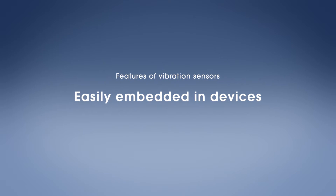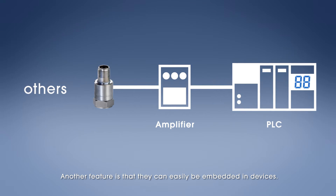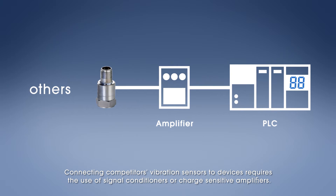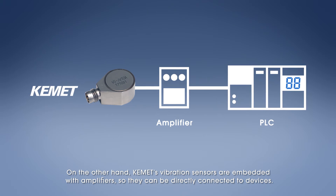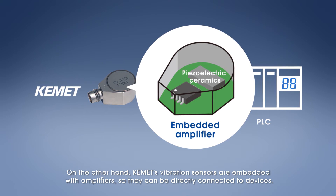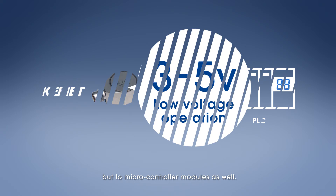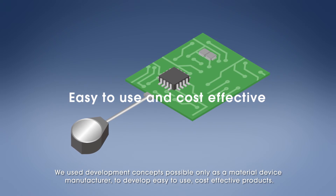Another feature is that they can easily be embedded in devices. Connecting competitors' vibration sensors to devices requires the use of signal conditioners or charge-sensitive amplifiers. KEMET's vibration sensors, on the other hand, are embedded with amplifiers so they can be directly connected to devices. They also operate at low voltages of 3 to 5 volts, so they can be connected not only to measuring devices and PLCs, but to microcontroller modules as well.